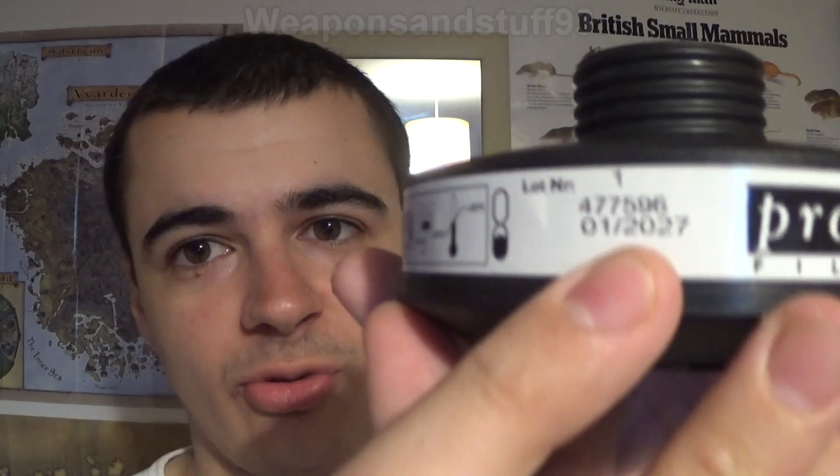This video answers a question I get asked a lot: do particle filters expire? Officially, yes, they expire like all filters. As you can see, this one is dated until 2027 — I bought it last year, so I had a 10-year manufacturer's guarantee date on it.